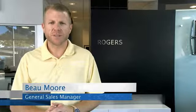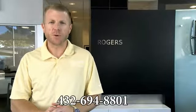Hey guys, thanks for visiting our web page and watching our videos. If you have any questions, just give us a phone call at the number below.